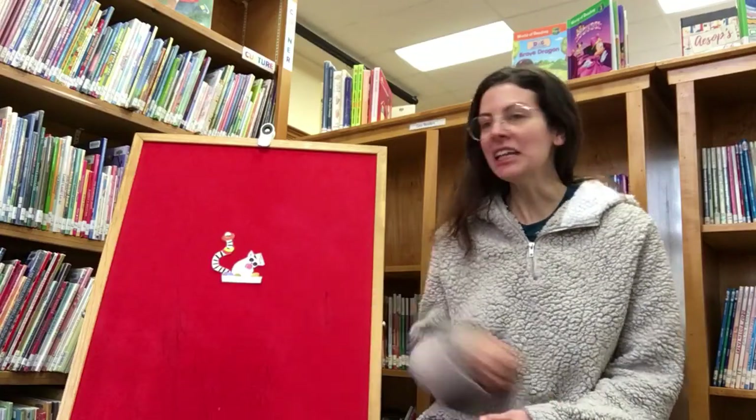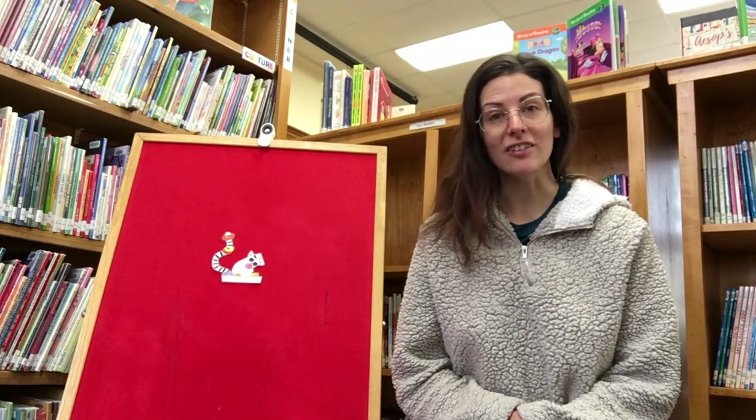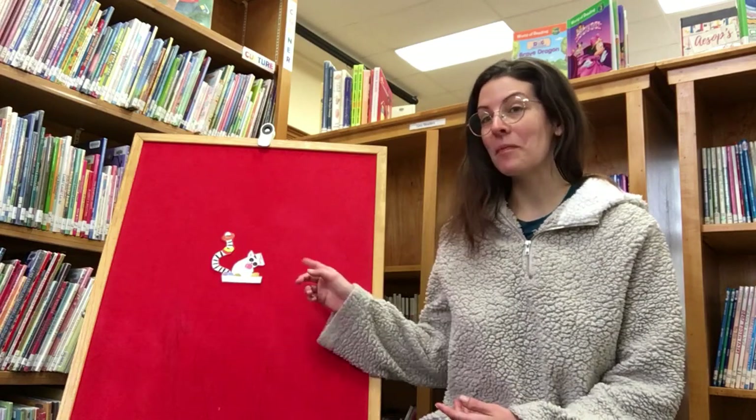So why did Mr. Panda give Lemur all the donuts and none of the other animals any donuts? Because Lemur was the only one that used his manners — he was the only one that was polite. All the other animals were either rudely dismissive, like Ostrich telling Panda to go away, or they demanded a certain one without saying please, or they wanted all of them and demanded Panda give them more. When someone's offering you something just to be kind, you say thank you or no thank you. It's really easy, and maybe you get lucky and get all the donuts.